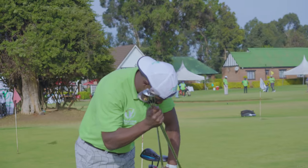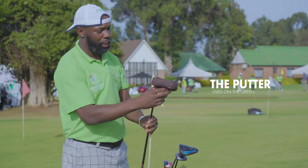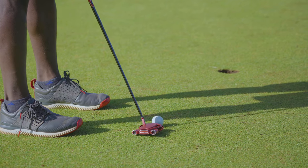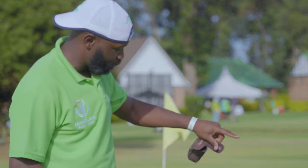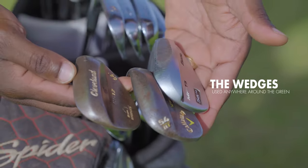The last club in the bag is called the putter. This is the putter — let me just open it. It's used on the putting surface, on the putting green, which is where you're going to hit the ball into the hole. So looking at this set: you have the driver, the woods, the irons, the wedges, and last but not least, the putter.